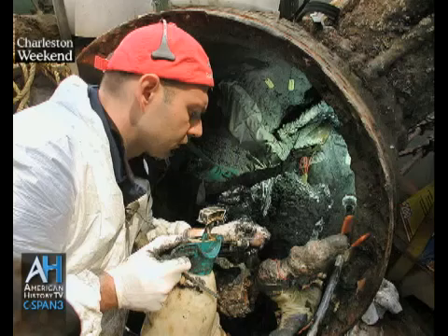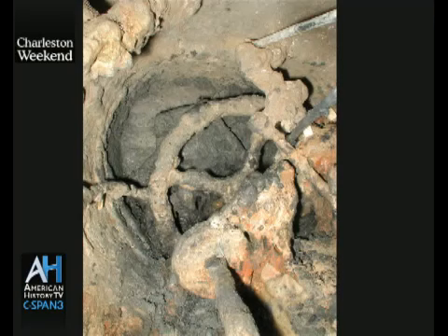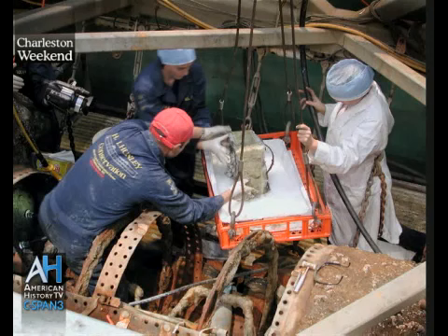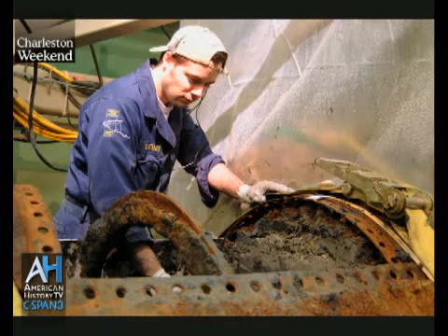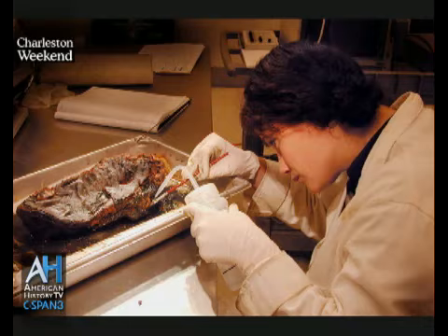We recovered the submarine in the year 2000. 2001 was the interior excavation. We removed over 1,000 three-and-a-half-gallon buckets of mud — a lot of material. The entire submarine was full of mud, which was excellent for us. As an archaeologist, it signaled we were going to have some very good preservation, and we did.